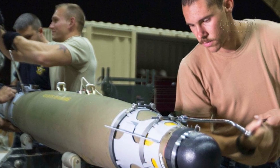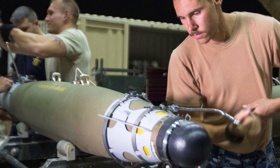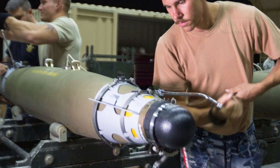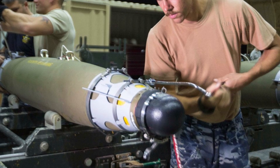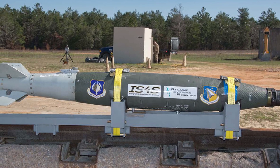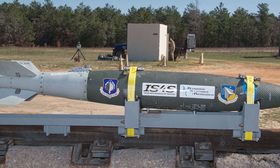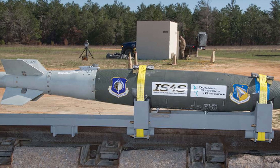Designed as a direct replacement for the aging Mark 82 500-pound bombs, the BLU-111 AUSB delivers comparable blast and fragmentation effects while incorporating advanced safety features through its polymer-bonded explosive fill. This fill reduces the risk of unintended detonation in incidents like fires or impacts, a critical improvement over the traditional Composition H-6 or tritonal fills used in its U.S. counterpart, the BLU-111B and the Mark 82.